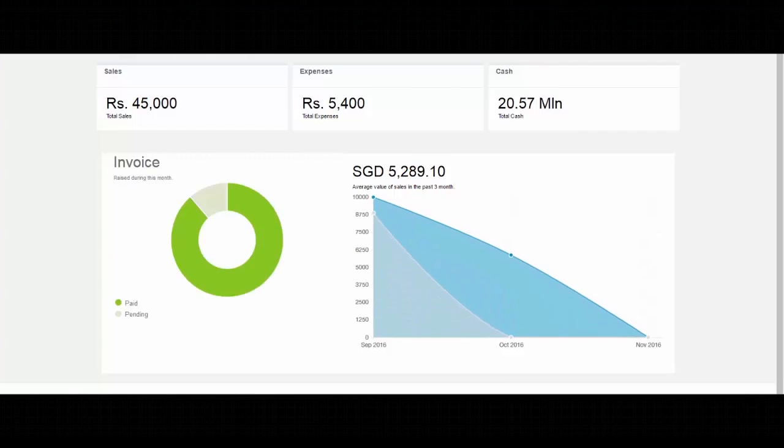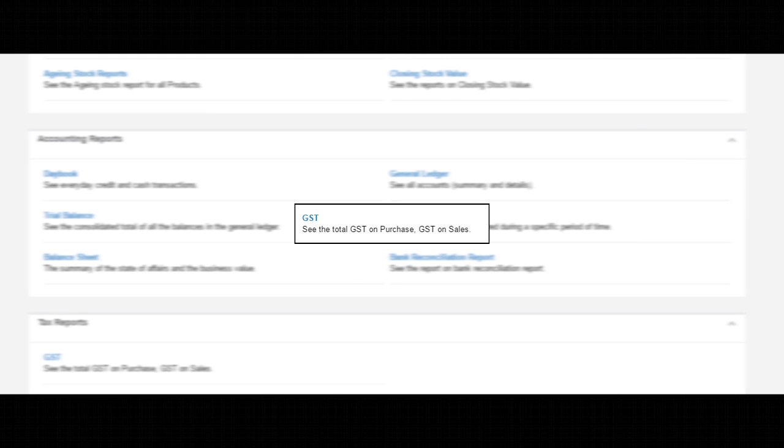At the end of the month, the owner can see profits, check inventory, and can file GST or VAT returns.